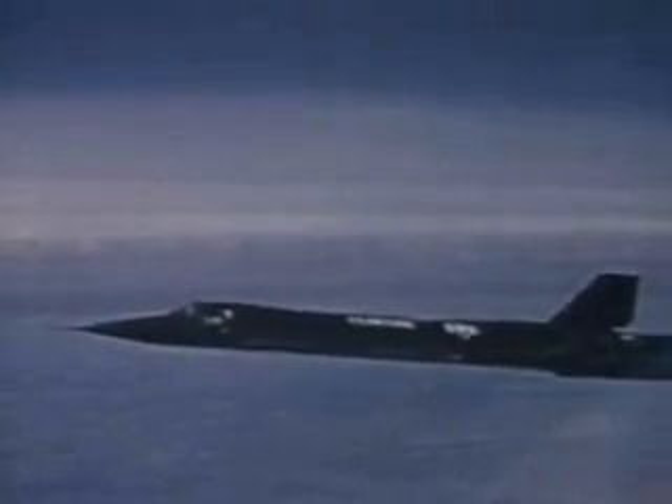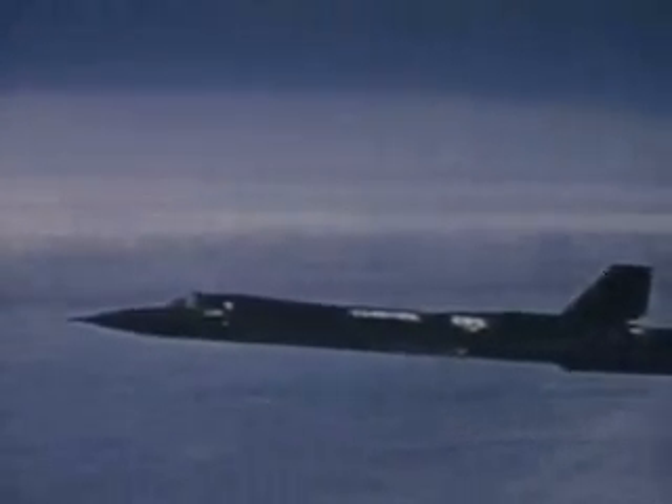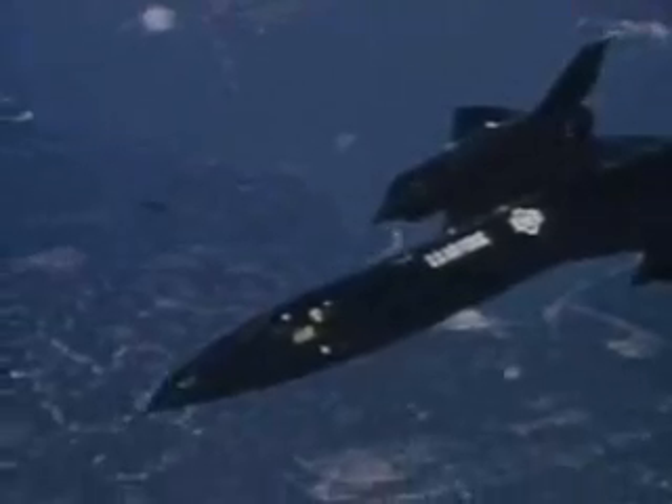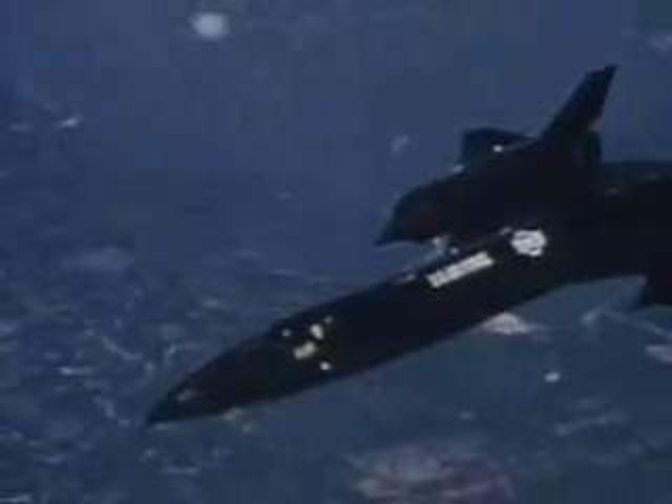The United States Air Force's SR-71 maintains a family tradition by setting two new speed records. A member of the Blackbird family, a product of the Lockheed California company Skunk Works, it was first flown just before Christmas 1964.